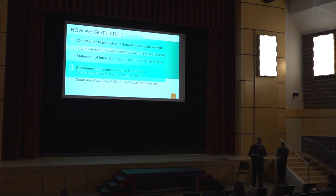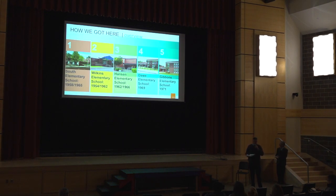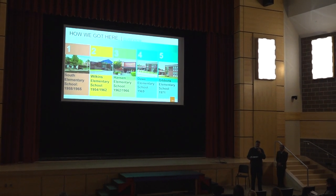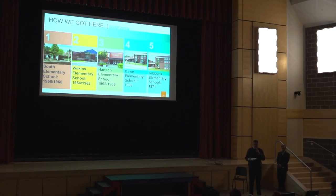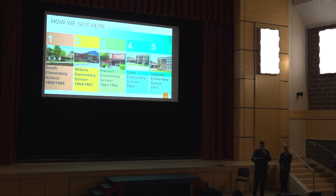We do a lot of focus on the South, but we're also committed to all of the elementary schools. We have dual entry vestibules slated for both the Gibbons and the Daw. We have new cameras for all five elementary schools including the South, and we'll repurpose those in the South. We have new security work being done at this annual town meeting, so we're committed to keeping all five elementary schools current.